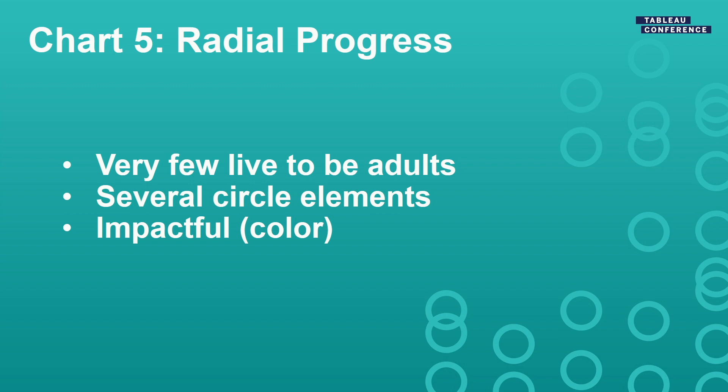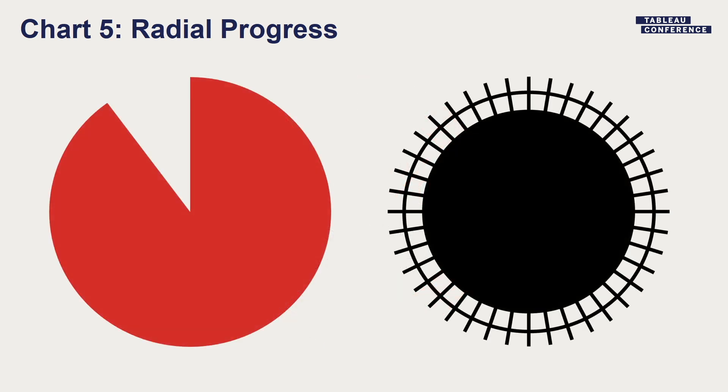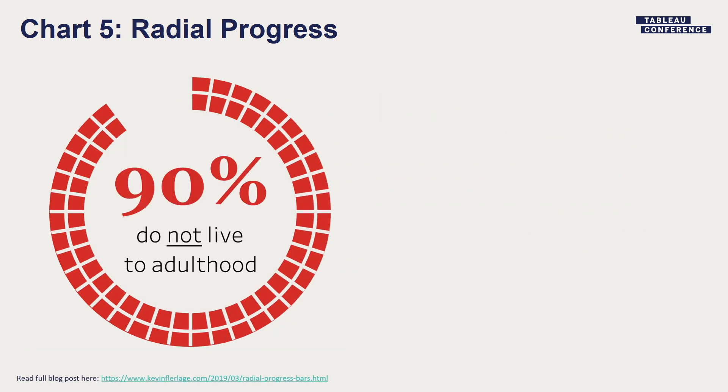Next chart was a radial progress bar. We wanted to show how few cheetahs grow to be adults — something like 90% don't make it to adulthood. We wanted something impactful. We've got lots of circular elements in the viz, so we decided to make it a sort of donut chart. A donut chart is usually two pie charts stacked on top of each other. This one is a pie chart with a crazy shape created in PowerPoint, layered on top as a dual axis. We change the color to the background, add a label, and we have a very impactful chart — we turned it red to really make it pop off the page.